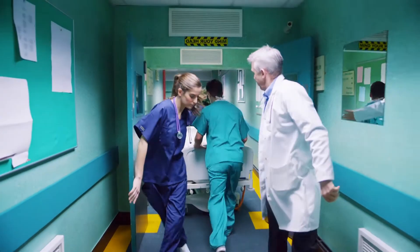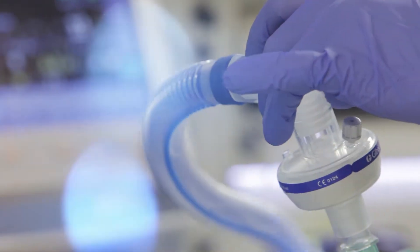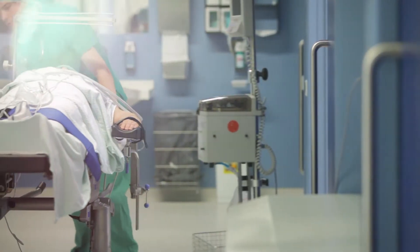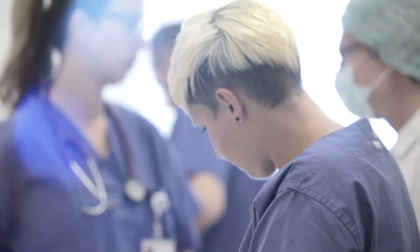Modern hospitals face the challenge of dealing with sicker patients, an aging population, tight budgets and limited resources. For any decision-maker that's a demanding environment. There are no easy calls.